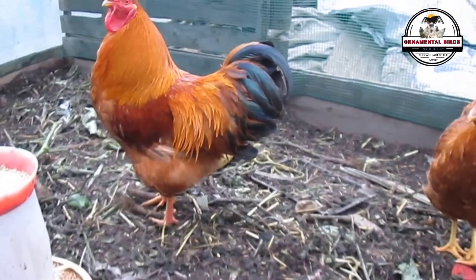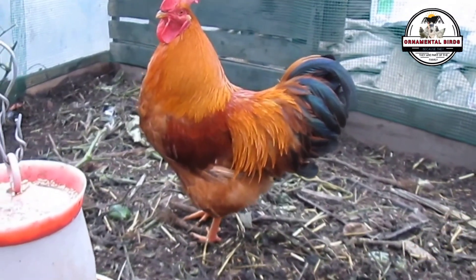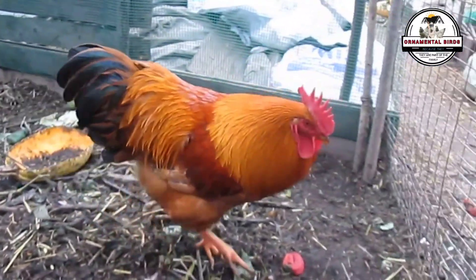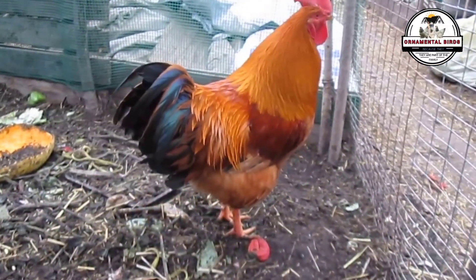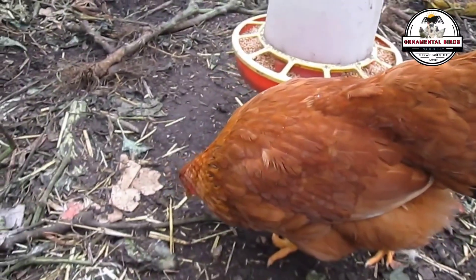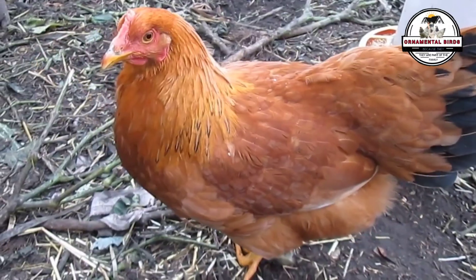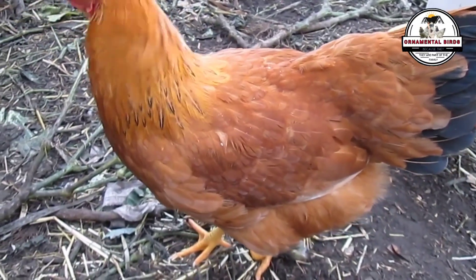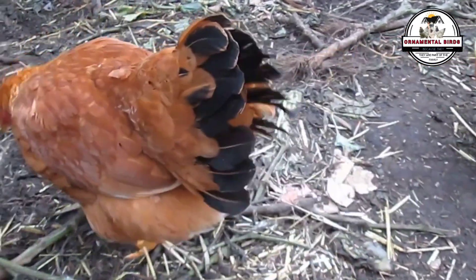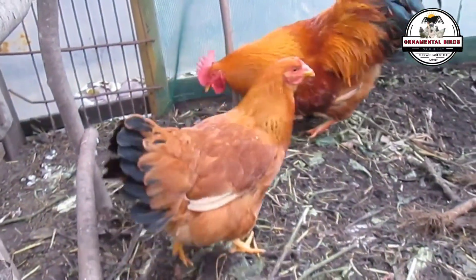In terms of productivity for egg laying, crossing a New Hampshire rooster with an isobrown hen is not the same as the other way around. This is mainly due to how hybrid lines like the isobrown are developed. The isobrown is a commercial hybrid specifically created for high egg production, with genetics carefully selected to maximize laying, feed efficiency, and other desirable characteristics for the egg industry.